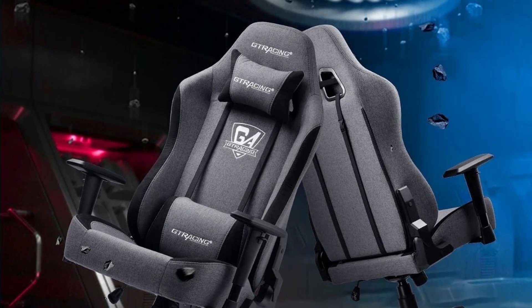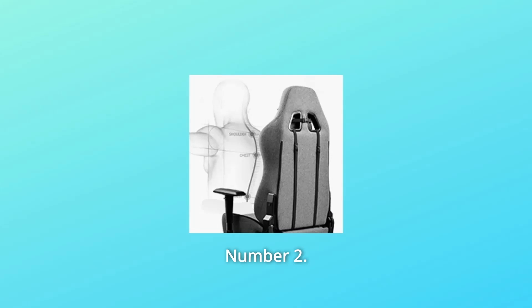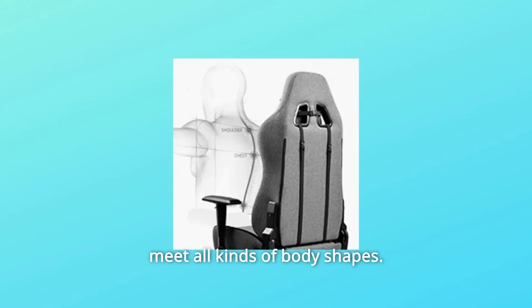Number 1: Headrest and Lumbar Pillow. Removable headrest and lumbar cushion for more comfort. Number 2: Ergonomic Design. More efficiently and comfortably. Multifunction to meet all kinds of body shapes.